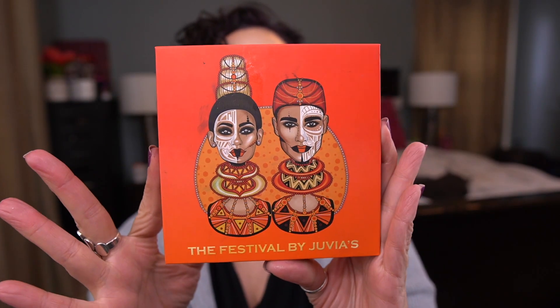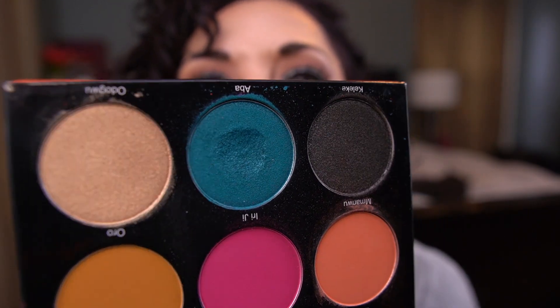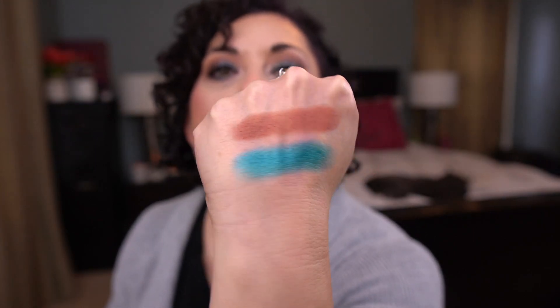Next I have the Festival by Juvia's Place palette, and I'm working on the shade ABBA. I do have a nice dip — this is probably the next one I'm going to hit pan in. It's lovely, but I don't know how deep these pans are. It's so gorgeous.